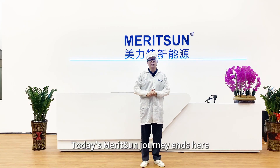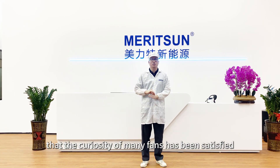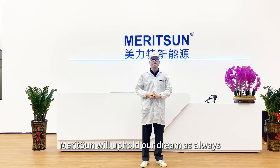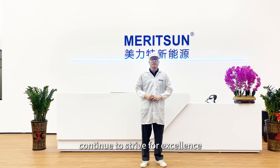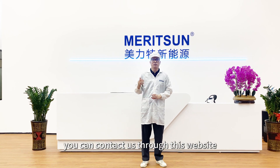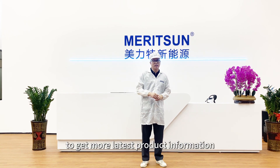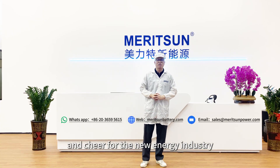Today's Meritsun journey ends here. Through today's process, I believe that the curiosity of many fans has been satisfied. Meritsun will uphold our dream as always — to bring light and heat to every corner of the world, continue to strive for excellence, and bring you more and better new energy products. You can contact us through our website to get the latest product information. Welcome to move forward with us and cheer for the new energy industry.